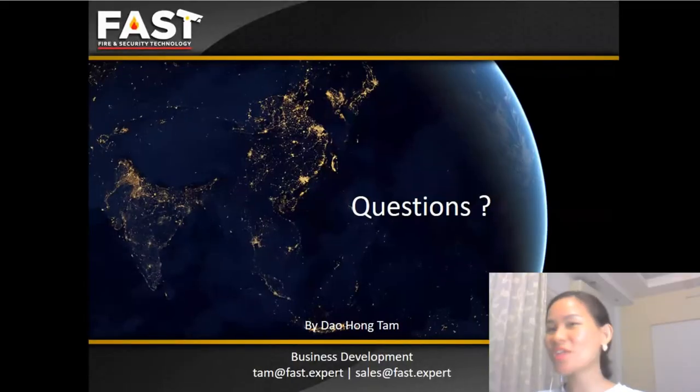It's time to end the presentation. If you have any questions, please send an email to tam@fast.expert and sales@fast.expert. Thank you for watching. If you have any questions, please comment below or just send me an email. Thank you again.